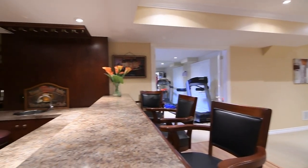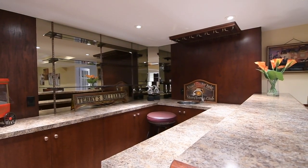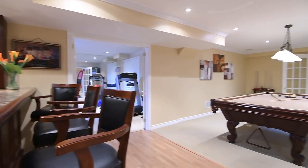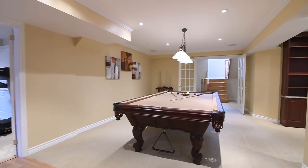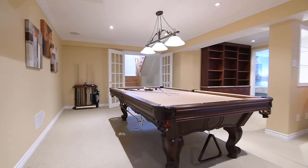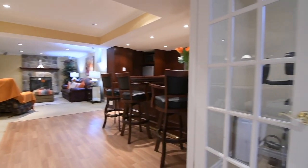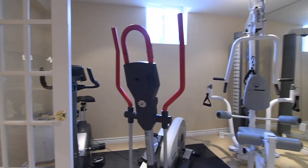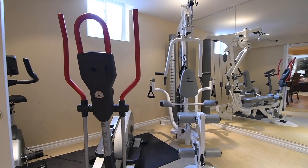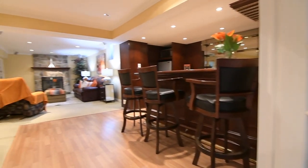The beautiful wood wet bar has a stainless steel sink, a mirrored accent wall with shelves, and great storage. The adjacent fitness room features a double French-door entry, a mirrored wall, and broadloom. The media area and the bedroom also have oversized basement windows.